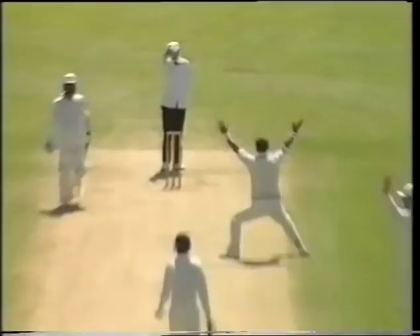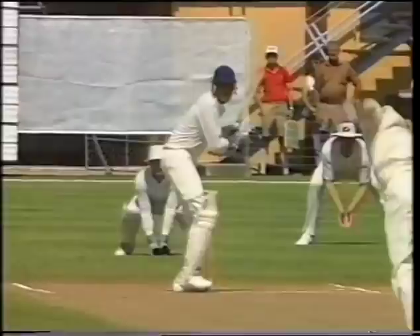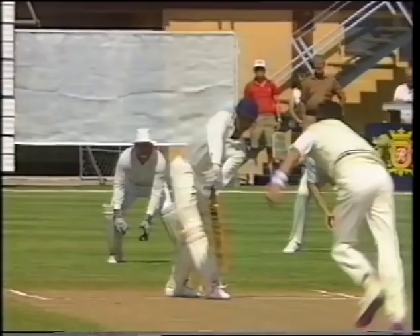Almost a replay of the first innings in Christchurch. Certainly not hitting him too high — it was below the knee roll — and just playing around his front pad.